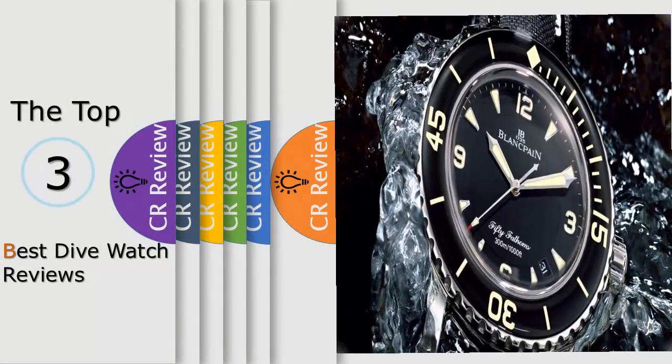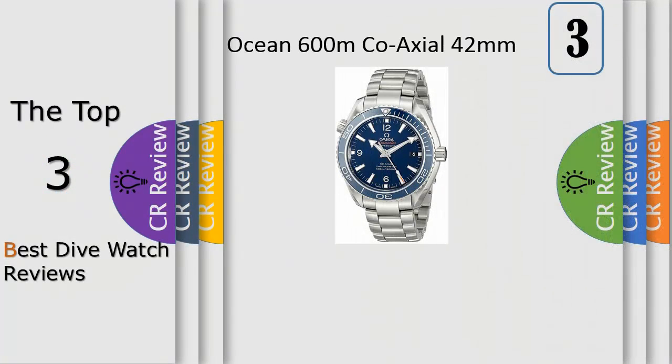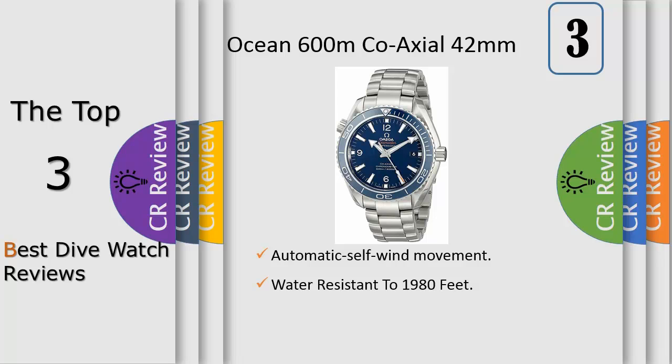Hello viewers, we have brought to you the top 3 best dive watch review. Number 3: transparent smoke glass case back, Swiss manual wind movement, caliber ETA 6498-1, 17 jewels, power reserve 46 hours, vibrations per hour finish ruthenium coated with special glycine decorated rotor tapisserie and wheels.